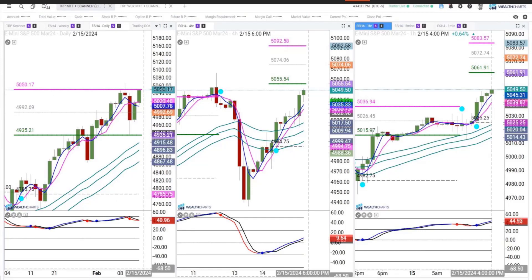As of now, the four hour chart very clearly has gotten back on a buy signal — that is as of yesterday — and you can continue to see an open target one and target two for the ES up in the upper 5000s.